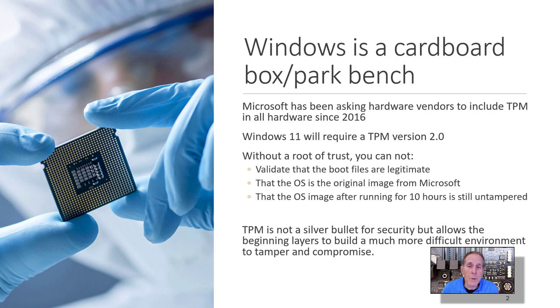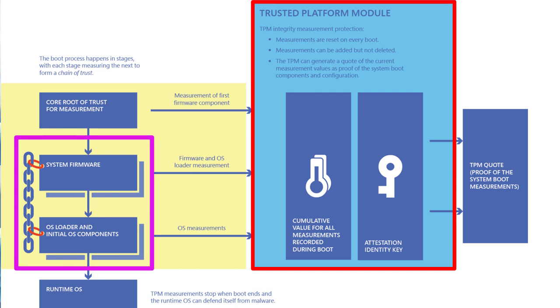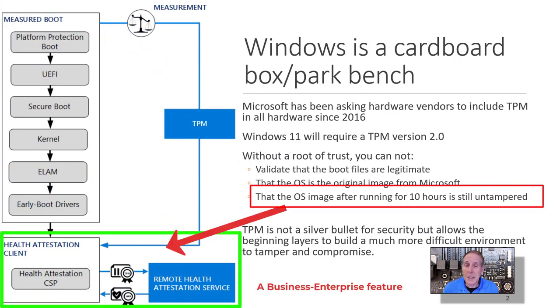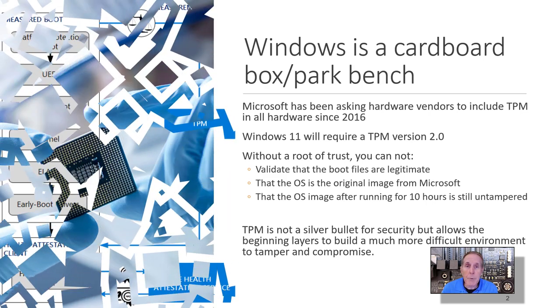So what do you get with TPM and Windows 11? TPM allows what is known as a root of trust. It validates your boot files are legitimate, that the OS is the original image from Microsoft, and that the OS image after running 10 hours is still untampered. TPM is not a silver bullet for security, but it allows the beginning of a layered approach and a much more difficult environment to tamper with and compromise.